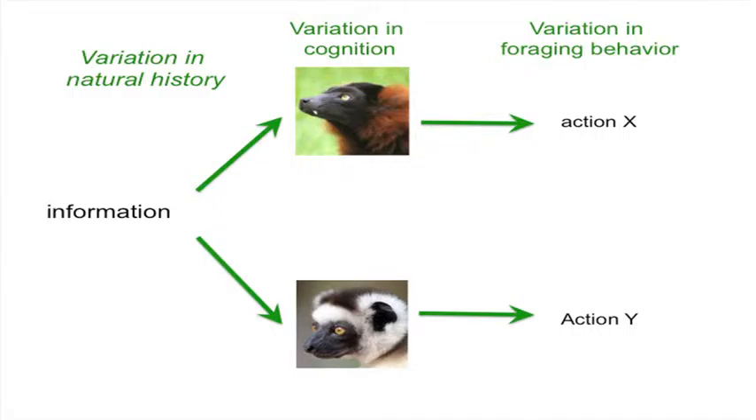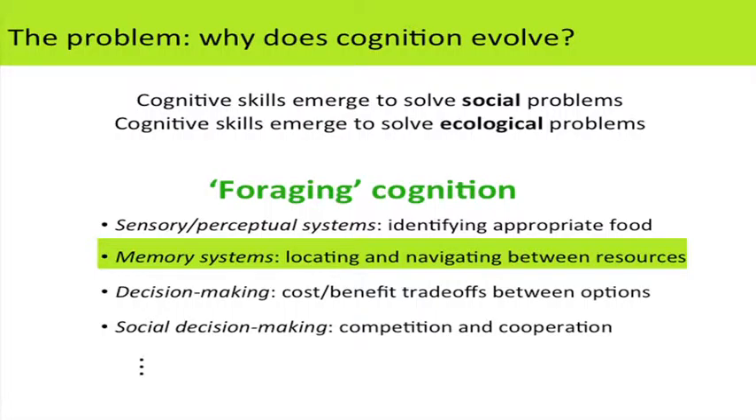The core problem is: why does cognition evolve? We've heard that one answer is that cognitive skills emerge to solve social problems. Today I'm going to talk about a different answer — that cognitive skills emerge to solve ecological problems. I don't think these are mutually exclusive; they might account for different kinds of cognitive skills. But I'm going to focus specifically on how cognition might evolve to solve ecological problems.